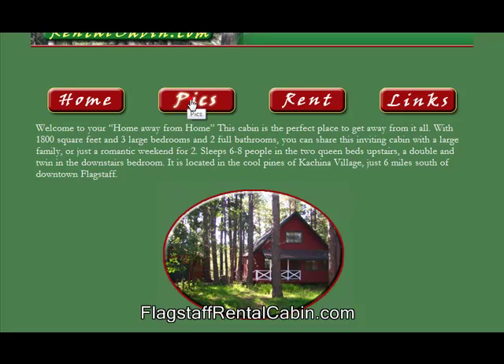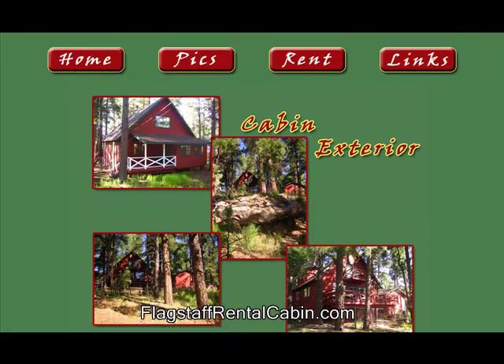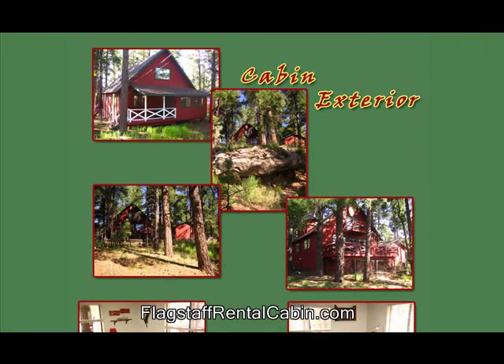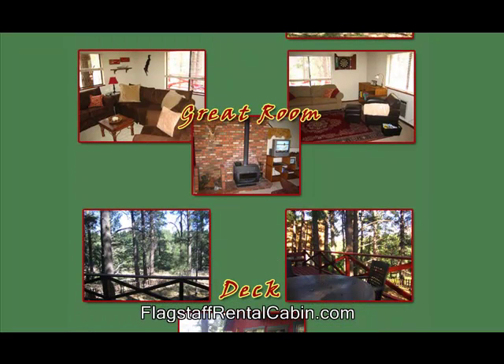If we want to look at some of the pictures we can do that. Here's some great photos of the cabin exterior. We've got the great room which has tons of couches, chairs, leather chairs, a great fireplace, and cable TV is included of course.